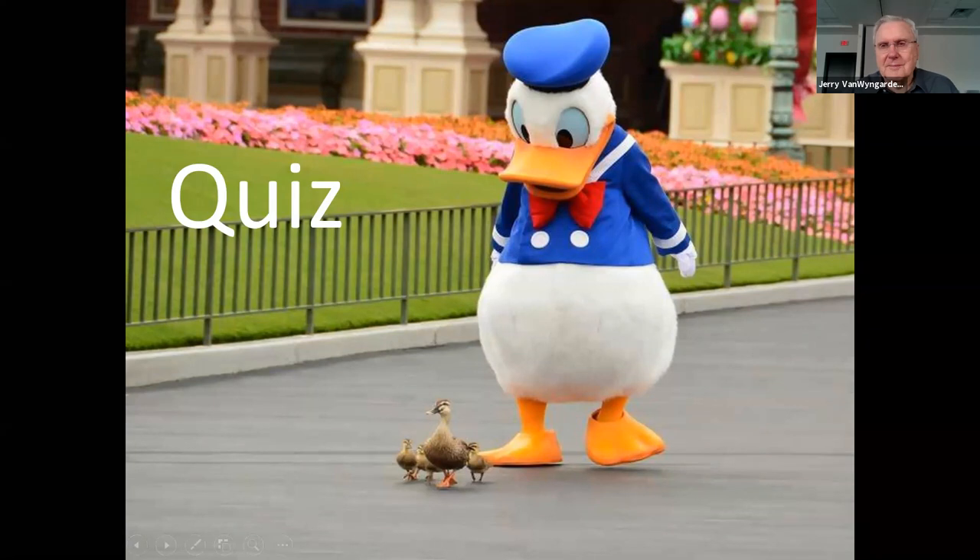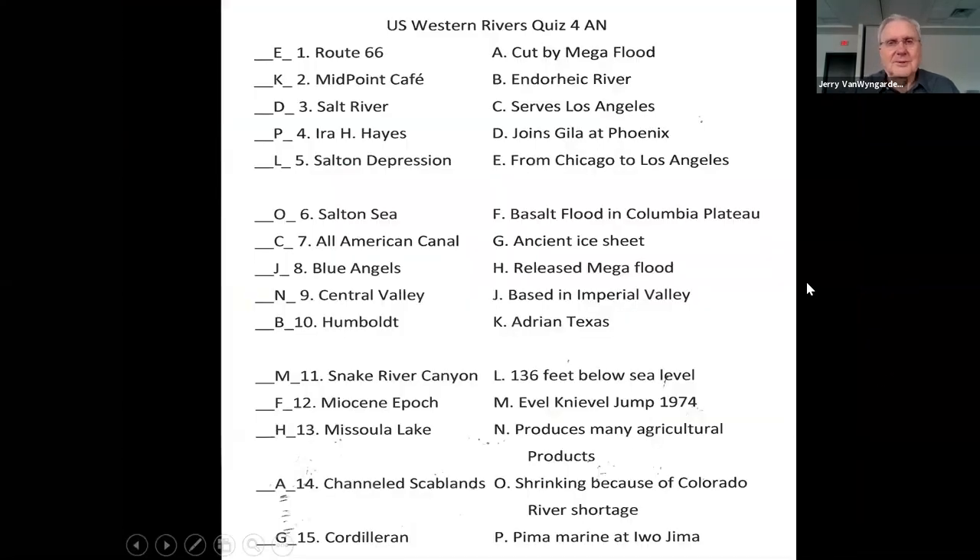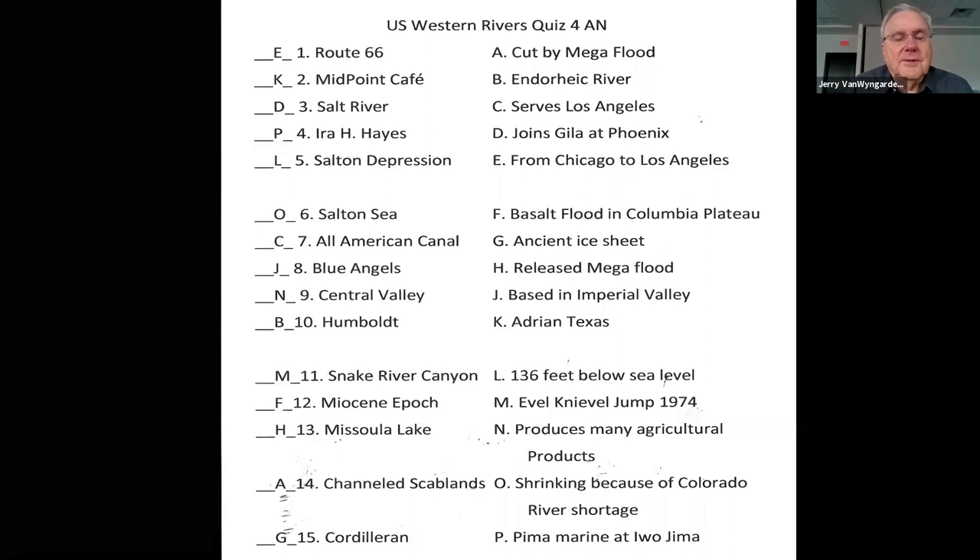We do have a quiz. Let's go through it: Number one is Easy. Number two is Kim for K. Number three is Dog. Number four is Peter. Five is Love. Six is Oboe. Seven is Charlie. Eight is Jig. Nine is Nan. Ten is Baker. Eleven is Mike. Twelve is Fox. Thirteen is Howe. Fourteen is Able. Fifteen is George. And that pretty well takes care of this session.